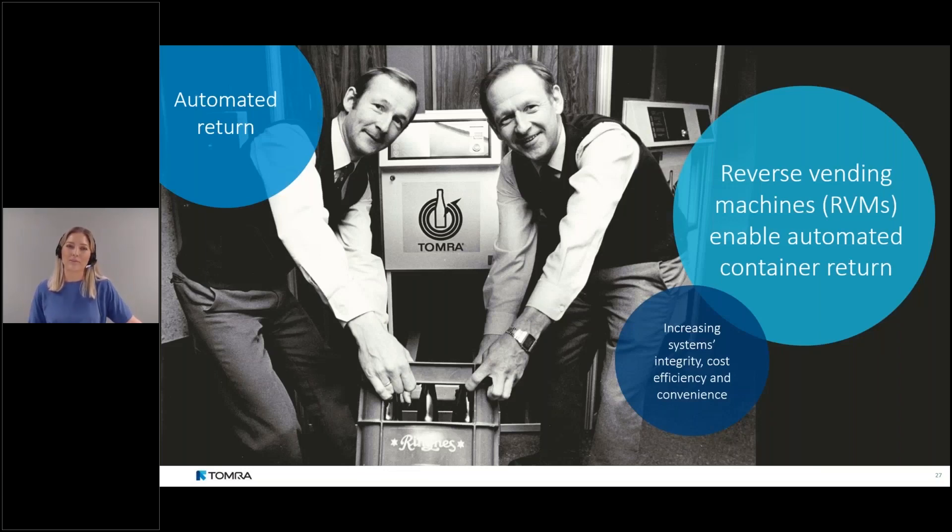When public deposit return systems first launched in the 1970s, consumers handed containers to store staff to be counted one by one, with accounting tracked by hand. In 1972, TOMRA's founders were contacted by a local Norwegian grocery store struggling to manage all the returned containers. The result was the invention of the very first fully automated reverse vending machine — also called an RVM. This made handling returned containers much easier for the store and consumers, and added new benefits increasing system integrity and cost efficiency.